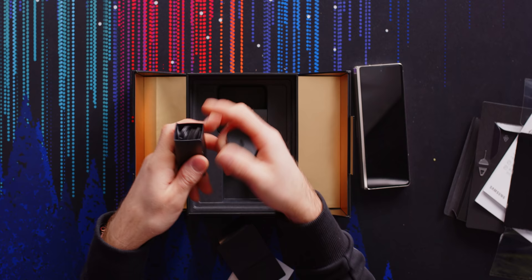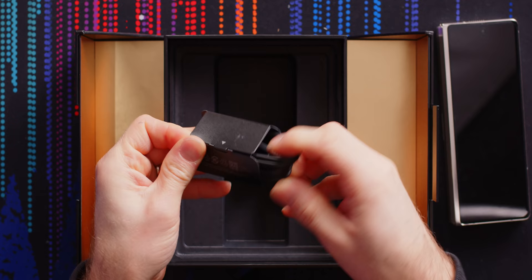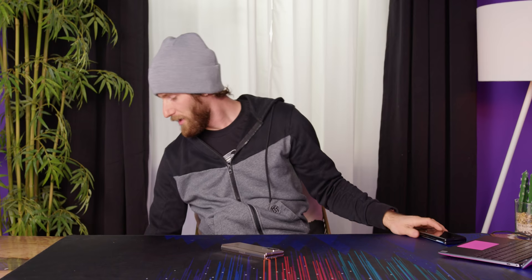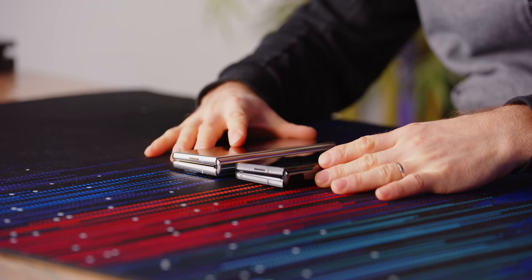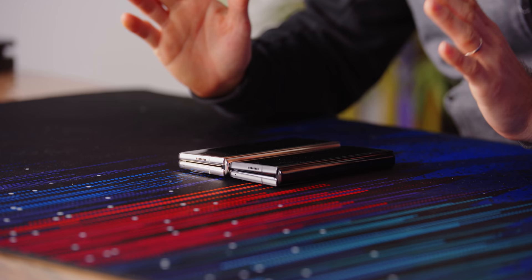Got a super fast charger included. Got some AKG headphones included. Type-C to C for charging, data transfer, whatever. What I had actually wanted to know, and the reason I ordered this thing in the first place all the way from China, was whether the dimensions were actually any different from the regular Z Fold 2.